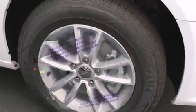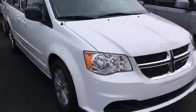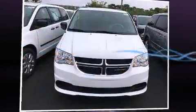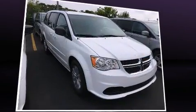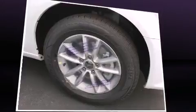Remote keyless entry and storage solutions are integrated throughout the interior, demonstrating thoughtful attention to detail. A premium sound drive with six speakers provides you and your passengers a sensational audio experience, while rear LCD monitors deliver entertainment that your passengers will appreciate.